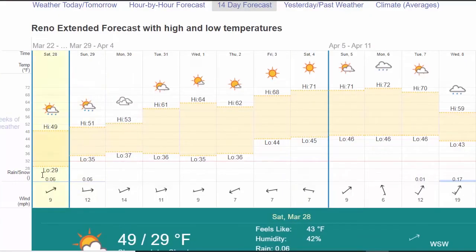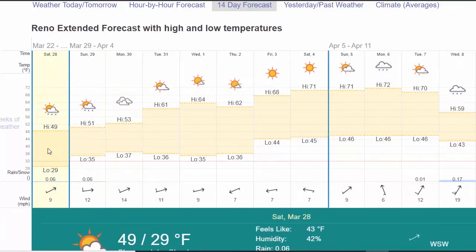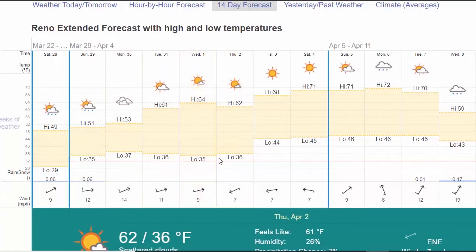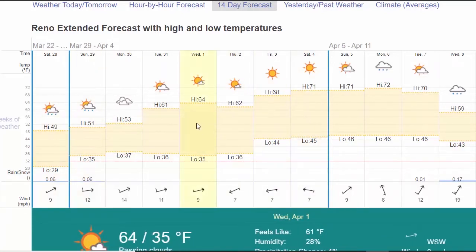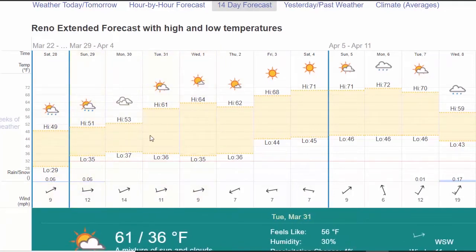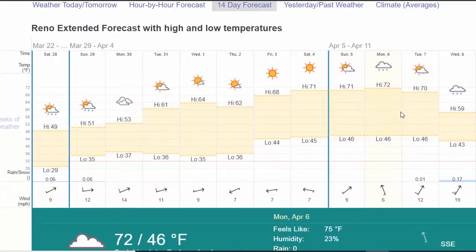I've also got a two-week forecast. I try not to get too excited about long-range forecasts. But here we can see how we've got our temperatures going up, and we've actually got a bigger spread. Generally, the bigger spread you have from the low to the high, the better the weather's going to be. For worse weather, you have smaller spreads of temperature. We can see the temperature is going to be going up, looking pretty good a week from now, if this is correct.